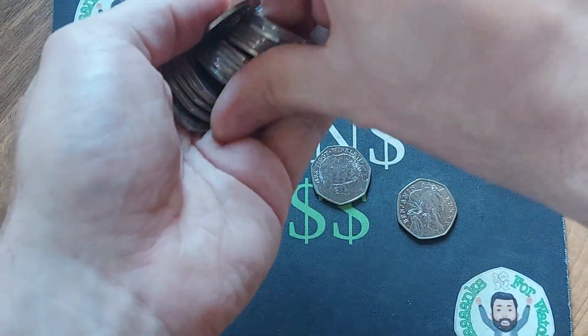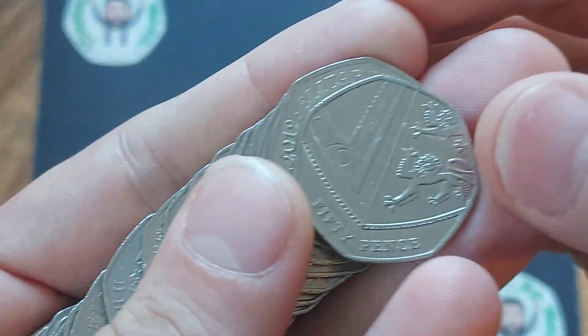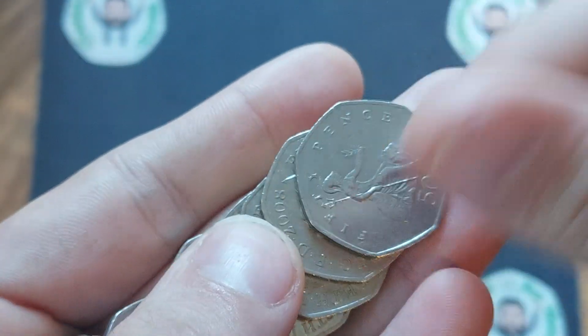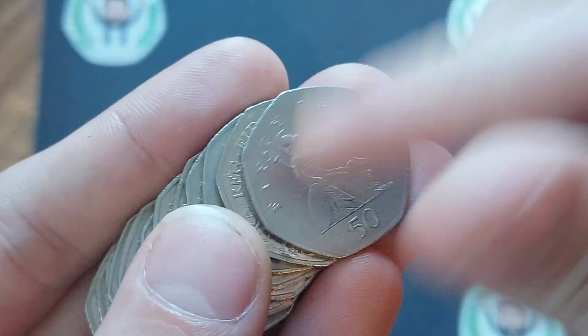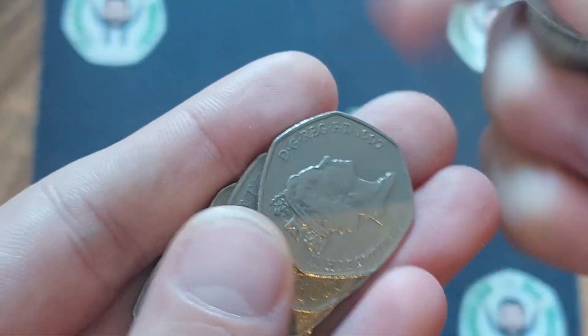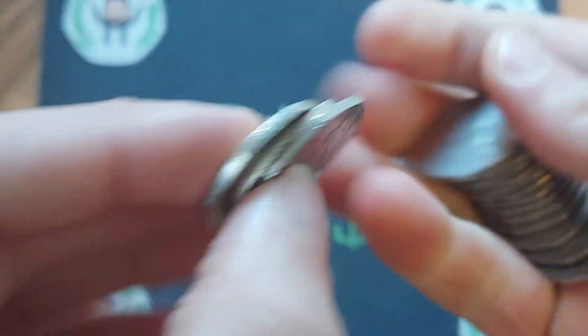Drop to commemorative or is it just a 50p? Wait — oh, it is a Kew Gardens! Unfortunately we've just got ourselves another shield, but we're going to take that. 2017 for the shield, 2008 for a Britannia — those are the ones to look out for.